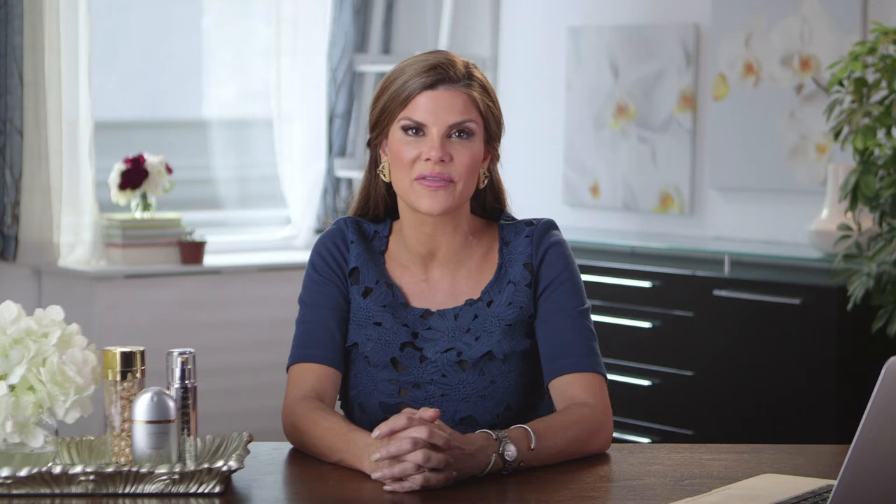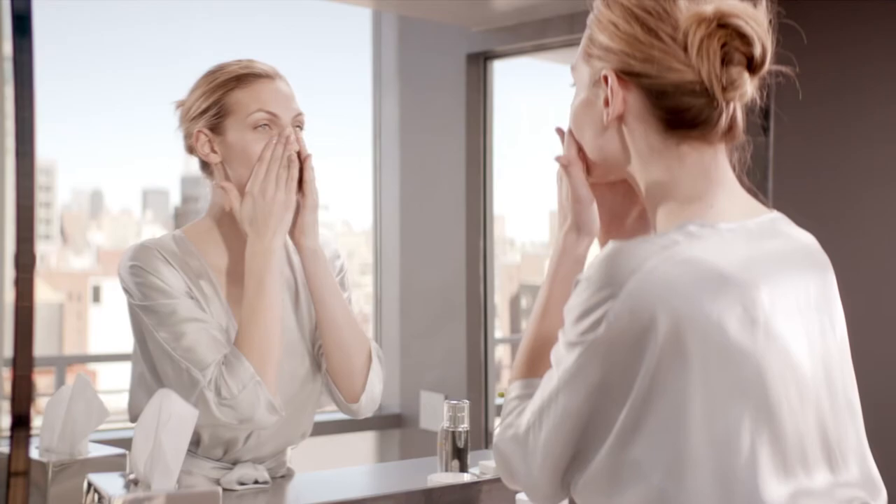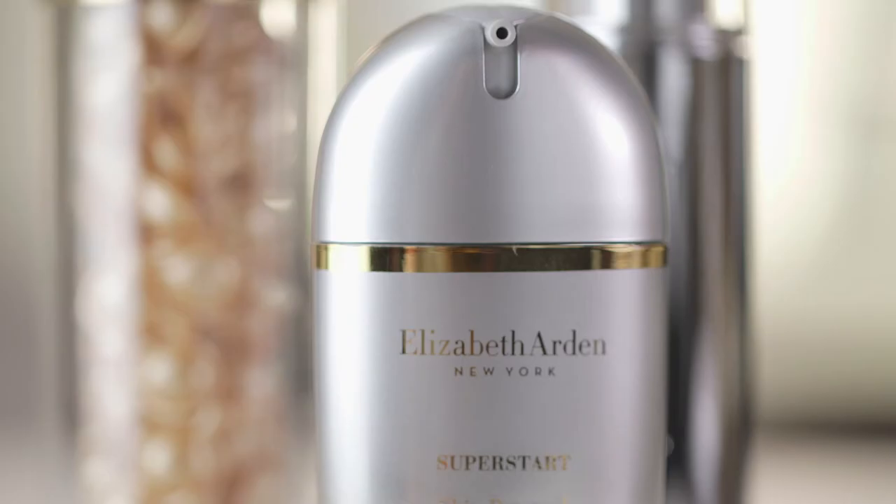Bacteria and other environmental factors irritate and damage your skin daily, accelerating the signs of aging. So in order to achieve beautiful radiant looking skin, we have to first address the health of the skin surface layer, the stratum corneum — the skin you see.